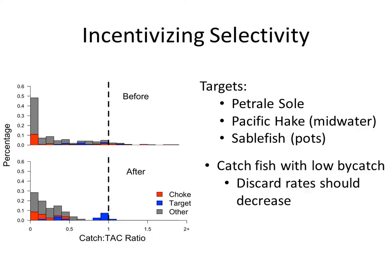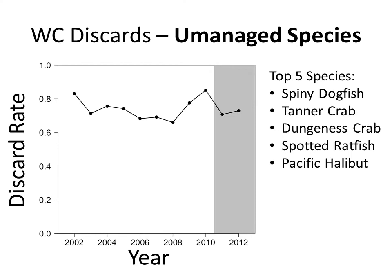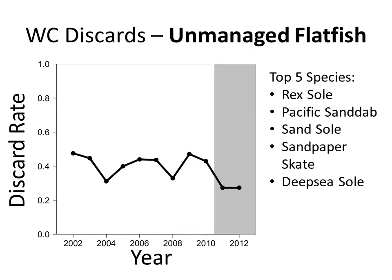It seems like catch shares on the West Coast are really incentivizing selectivity. The target species — Petrale sole, Pacific hake, and sablefish — have catch-to-TAC ratios near 1, while everything else is essentially below 0.5. What these three species have in common is that they're easy to target and not typically associated with a lot of bycatch. Because of this, we would expect discard rates to decrease, which is a positive environmental outcome. For unmanaged species, discard rates have not really changed since catch shares were implemented after 2011, and the pattern for unmanaged flatfish is similarly unchanged.